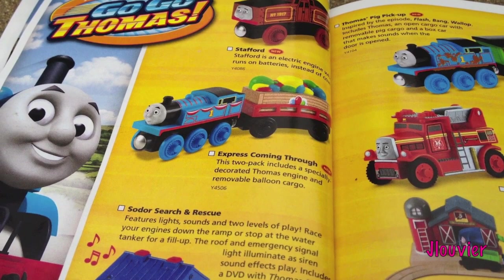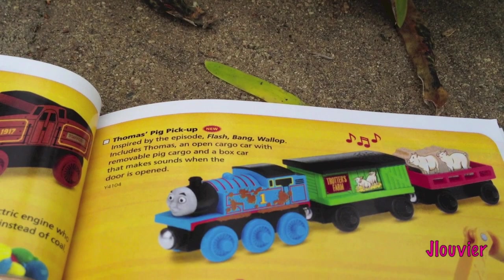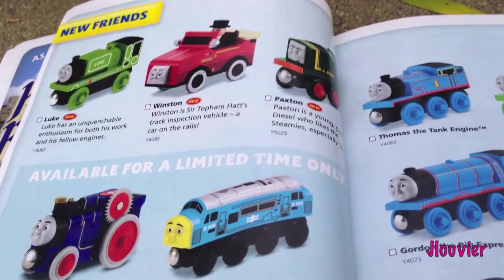There's Stafford, which I've reviewed - check out my review if you haven't seen it. There's the Express coming through, which I haven't reviewed yet. We've got Sodor Search and Rescue, which we've reviewed, and the Race to the Rescue up there. Also up here we've got Thomas and the Pig Pickup. And down here is the Farmhouse Pig Parade set - I'm going to go ahead and review that for you guys pretty soon.